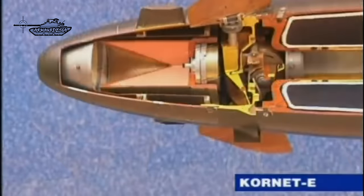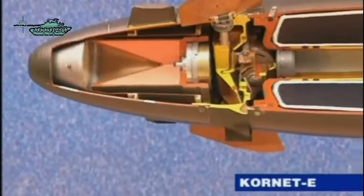In this video, we will see how deadly the Kornet missile is and what makes it lethal compared to other anti-tank missiles.